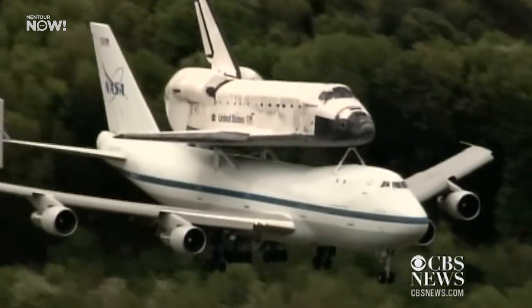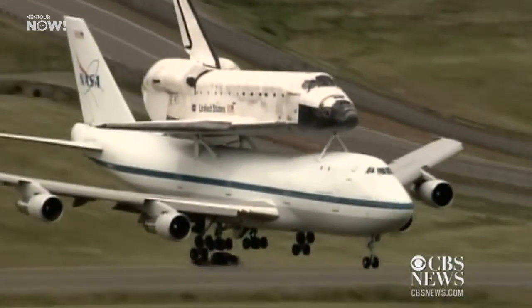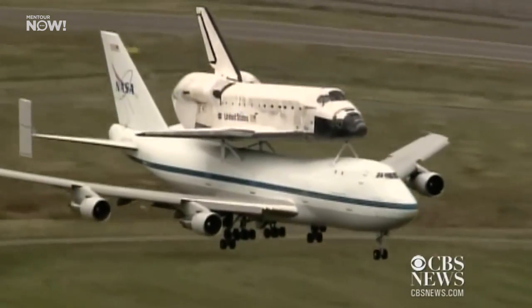But another thing you might have missed is that these 747s weren't just shuttle carriers — they were also shuttle testers. Developing and testing the orbiter safely would have been next to impossible without them.